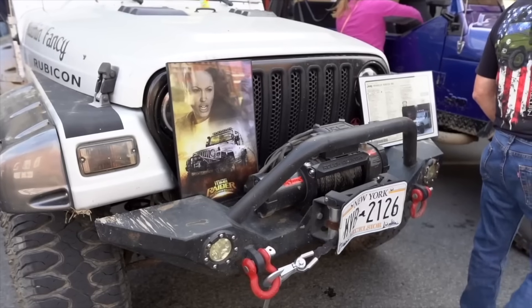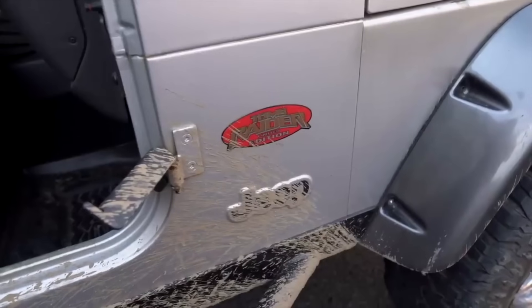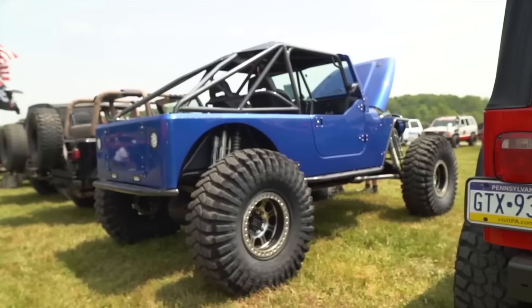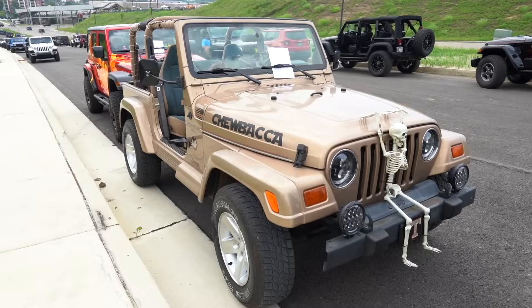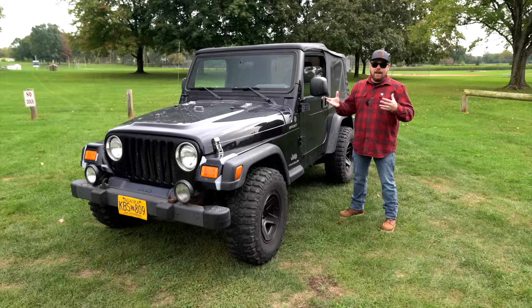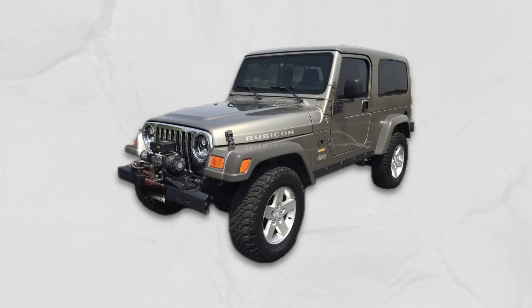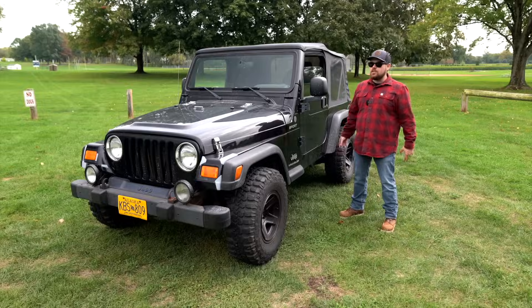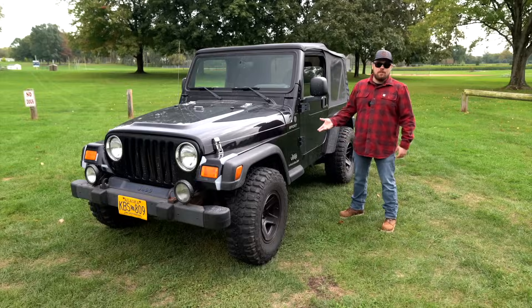If you remember back to the movie Tomb Raider, they had a Tomb Raider edition in Billet Silver. You had the LJs — the longer wheelbase TJ — you could get Rubicons, Saharas, Freedom Editions, Columbia Editions, and even a very limited run of the Ruby Hera: a Rubicon Sahara LJ that came in khaki color, one of 1,000. You had a lot more trims, a lot more editions, and when they made them, they made them a little bit more special.